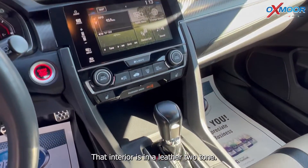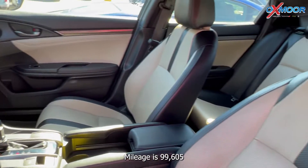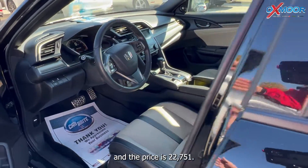That interior is in a leather two-tone. Mileage is 99,605 miles and the price is $22,751.